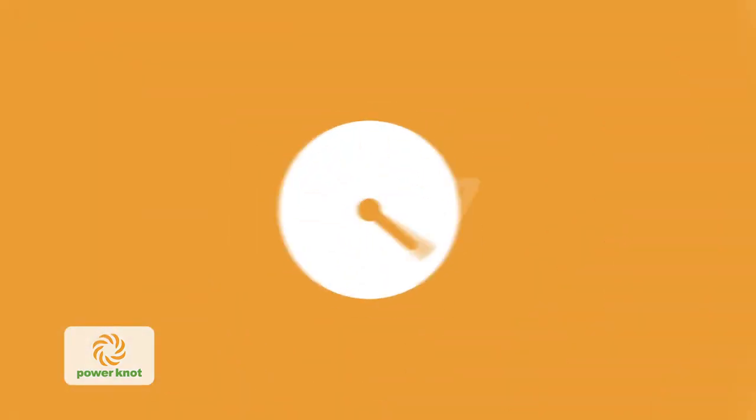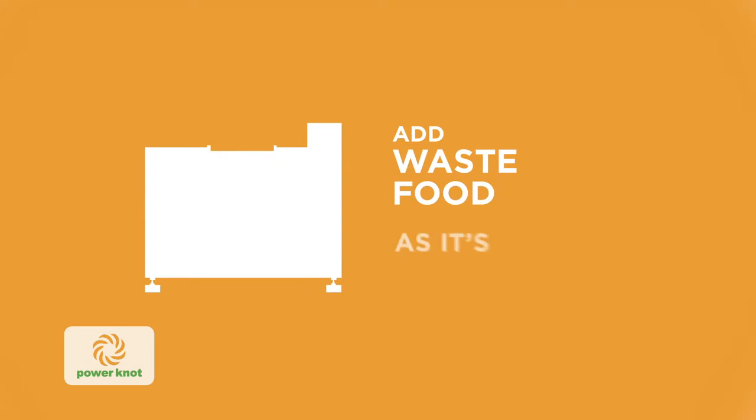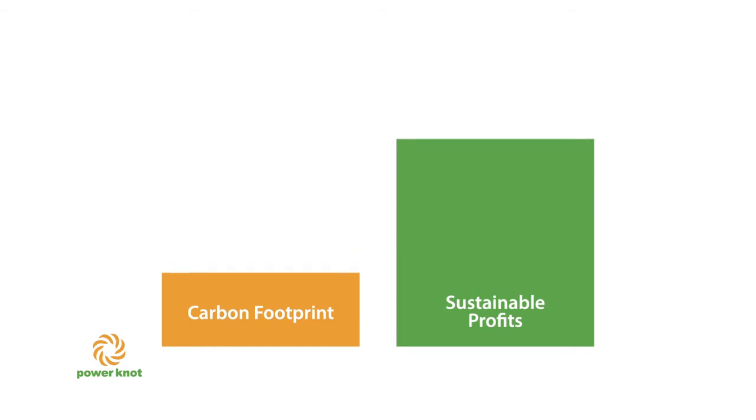It works all day, every day and never needs emptying. You simply add waste food as it's generated. And by diverting your waste food from landfill, you'll be significantly reducing your facility's carbon footprint.